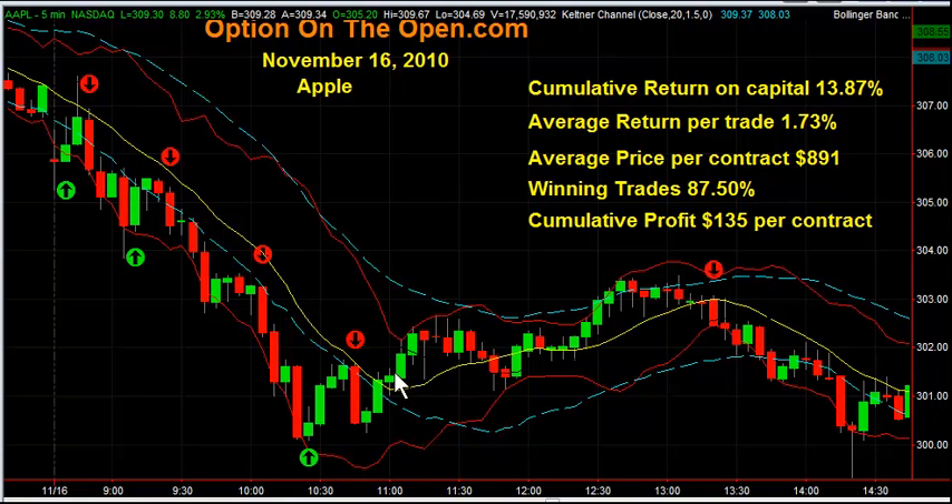So if you would like to learn how to trade like this, I'd be happy to teach you using our technical indicators. Please join me at OptionsOnTheOpen.com. That's OptionsOnTheOpen.com. Thank you for your time.